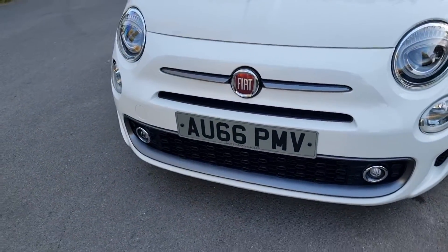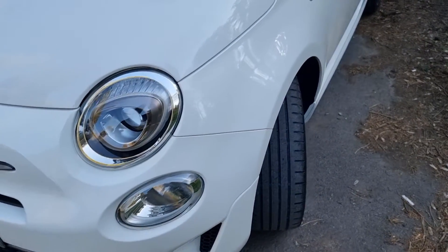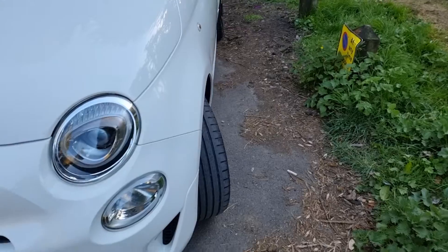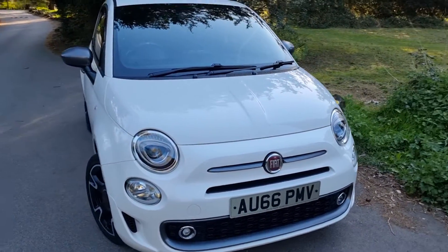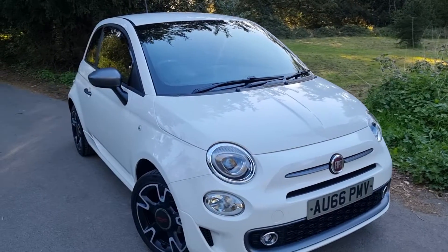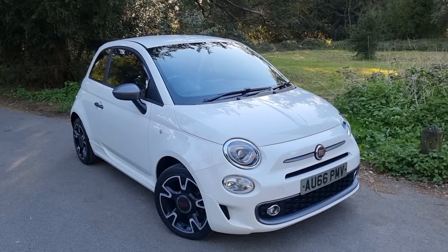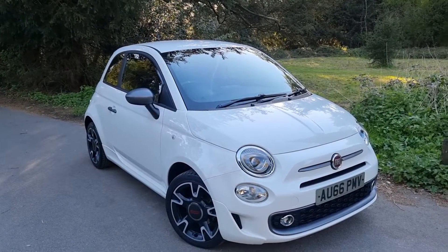I think there was another touch-up I'd done somewhere else but I can't remember where it was now — only small, just a tiny little touch-up. Maybe I can be a bit overzealous, but believe me this is a lovely, lovely car. You will not be disappointed — what you've seen in the video is exactly what you'll be seeing when you come and have a look at the car.